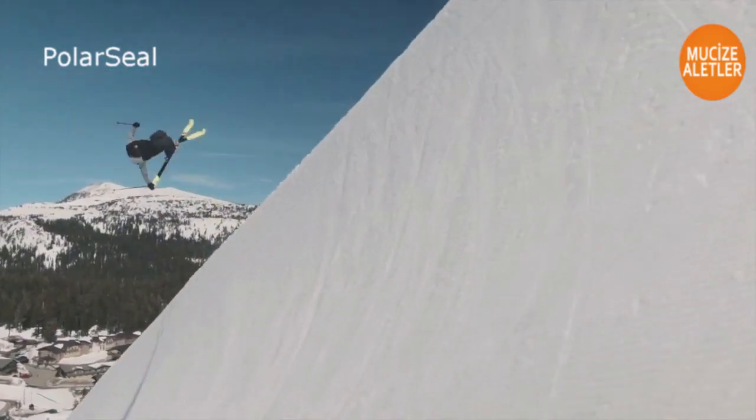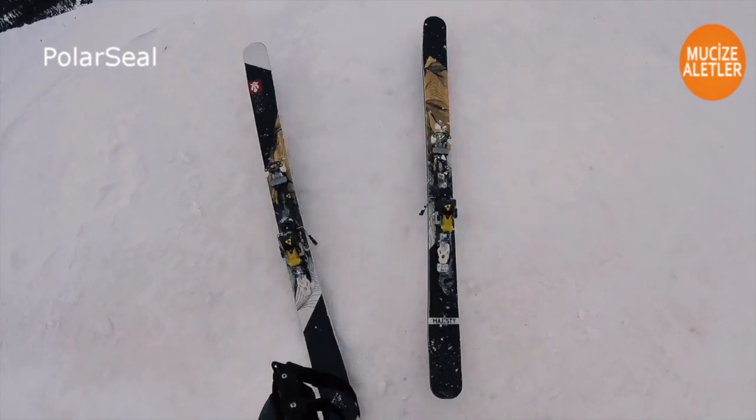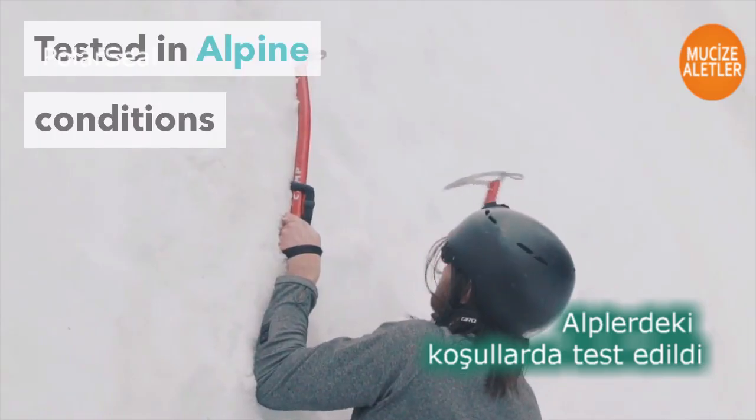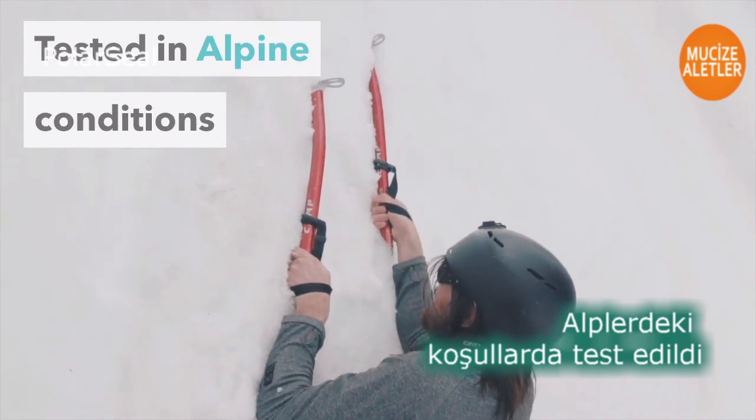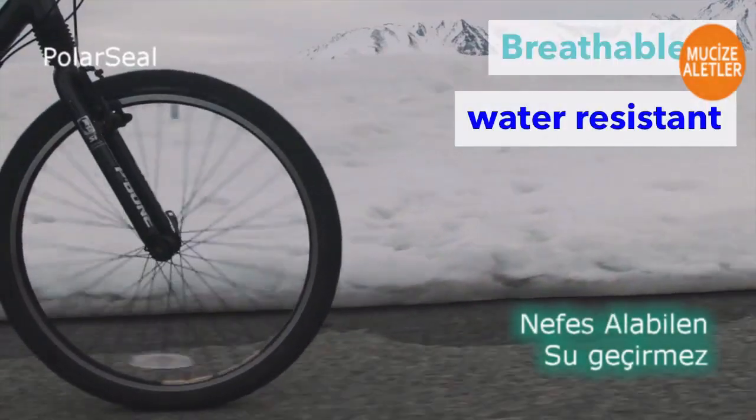Now you can feel warm in winter and all year round. Easy to use, PolarSeal heated tops have been tested in demanding alpine conditions. Made from flexible and lightweight material, PolarSeal heated tops are breathable and water resistant.